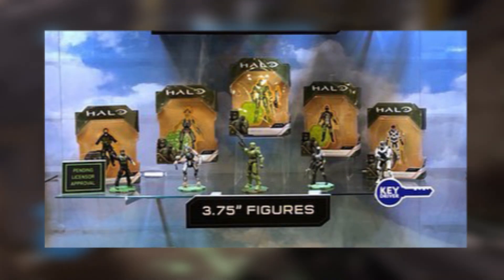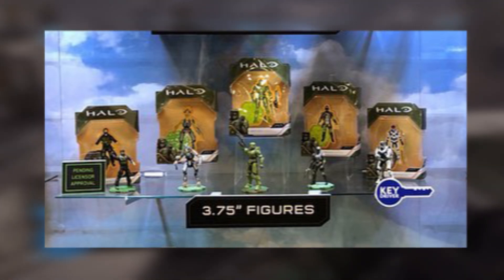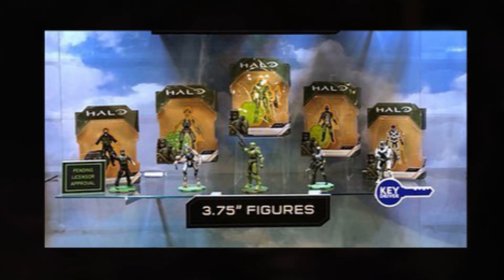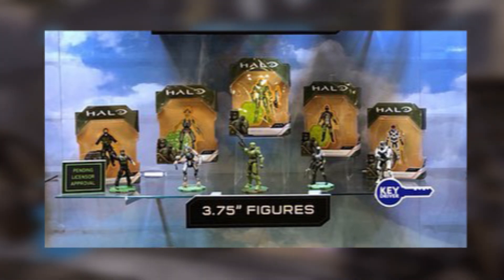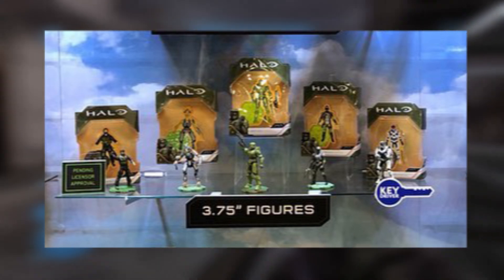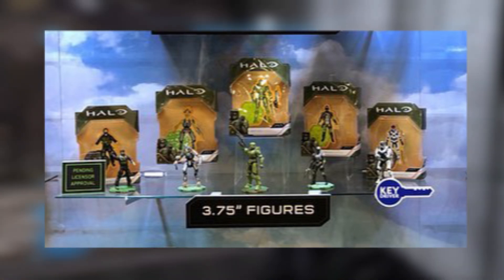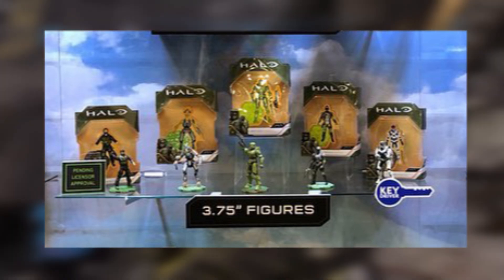Next, let's move on to the 3.75-inch figures, which I think is really cool — we are getting a lot of variety in sizes with Wicked Cool Toys. They all come with stands, which I also think is cool. The first one is going to be the pilot from the opening cutscene we saw at E3 last year, so it seems like he's going to play a decently large part in the game. Next is a classic-looking Jackal with a Plasma Pistol — official confirmation that Plasma Pistols are in the game, which is cool. Then we are getting Chief with an AR, an ODST with a weapon I can't make out, and a Mark V B White Spartan with a classic BR.